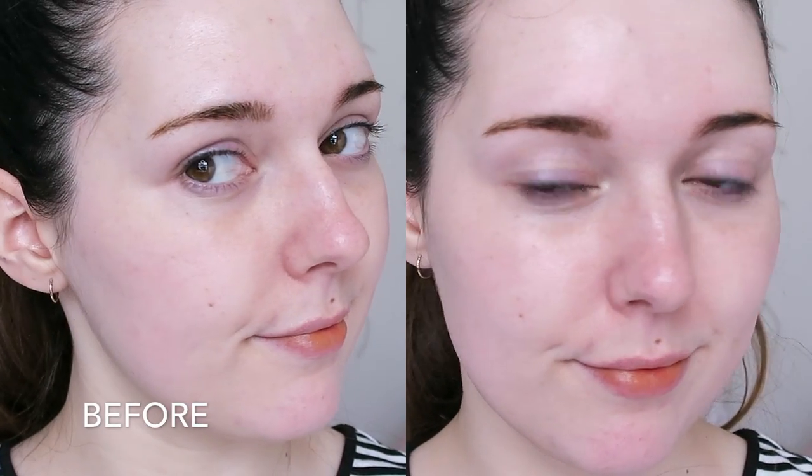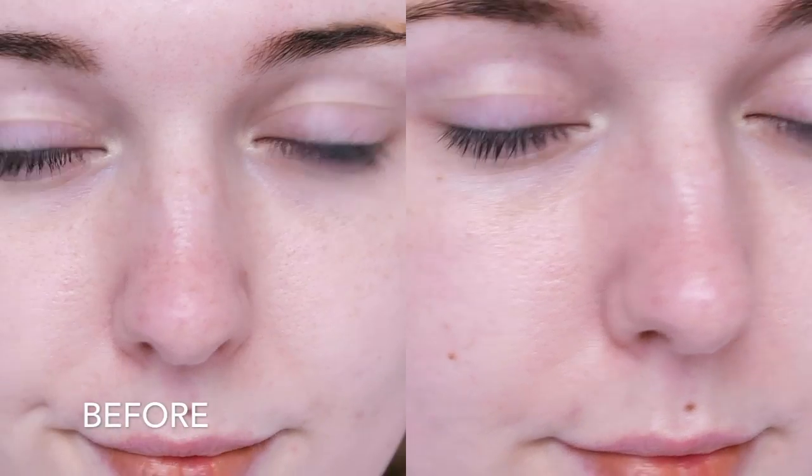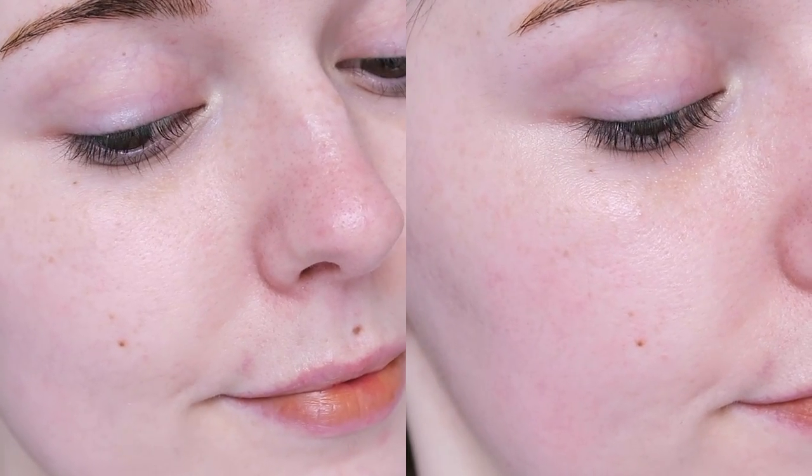I don't actually find this oil very moisturising by itself or when it's mixed into another cream. The biggest benefit for me is that it reduces redness and it smells really lovely. However, this oil consistently breaks me out — I've tried it three or four times over the course of a couple of months, and unfortunately every time I used it, I got pimples.